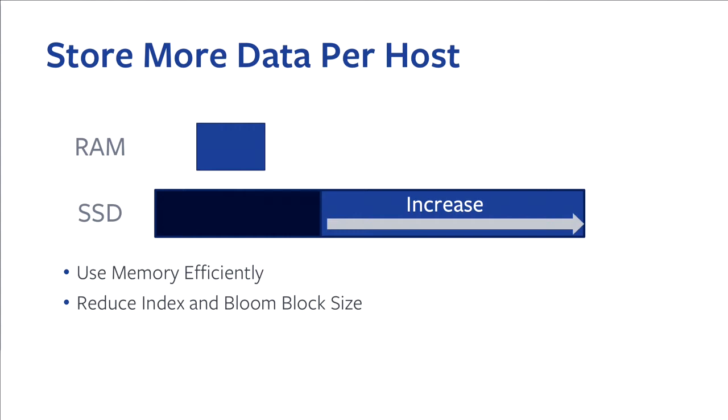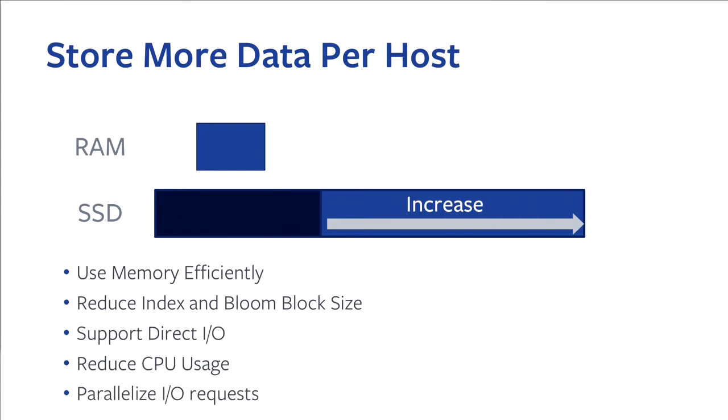We need to make sure the index and bloom filter block sizes are decreased, so when we need to read them back, we don't pay a lot of overhead. We need to support DirectIO as an introduced first step, because we know if the memory size is limited, PageIO does not perform very well. We need to reduce CPU usage to make sure the CPU can serve more storage. And we need to prepare for multiple IOs being needed for every query, so we can reduce latency by parallelizing them.